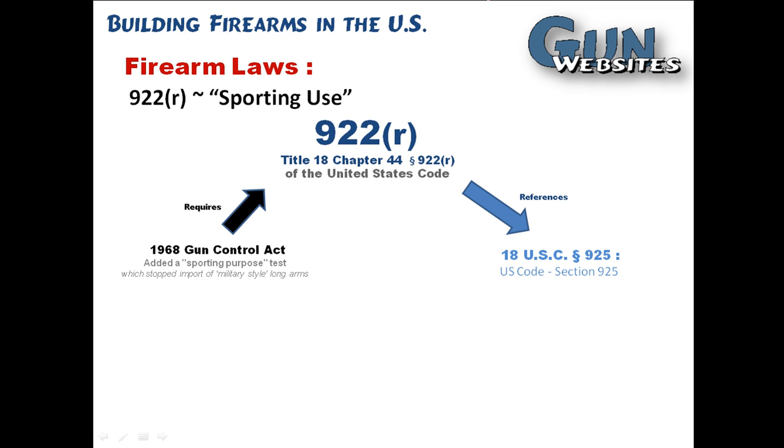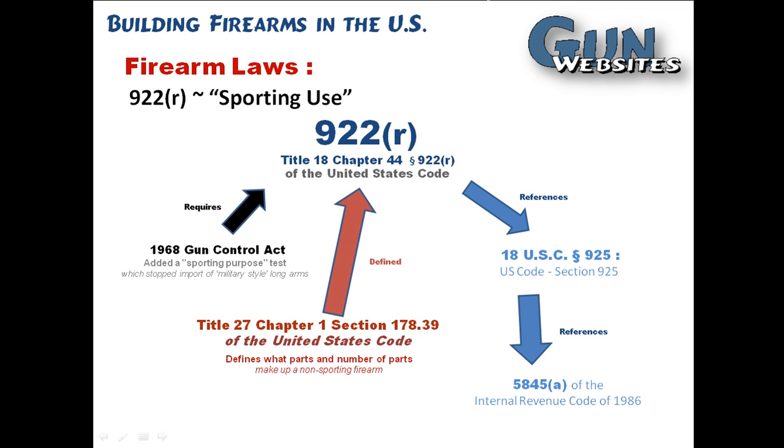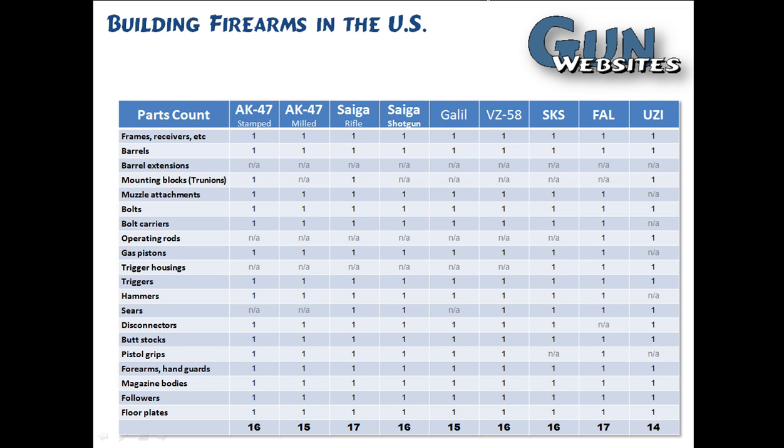922R references another section of U.S. Code, which then references the Internal Revenue Code, and it is defined by yet another section of U.S. Code. So when people have trouble explaining what 922R is, hopefully this helps explain why that's so difficult. To put it another way, if you were to assemble a firearm that had a restriction on importation — a firearm that could not be imported — and you wanted to build that firearm here in the United States from parts, you'd have to have a certain number of U.S. parts. And that's what all this is getting to.